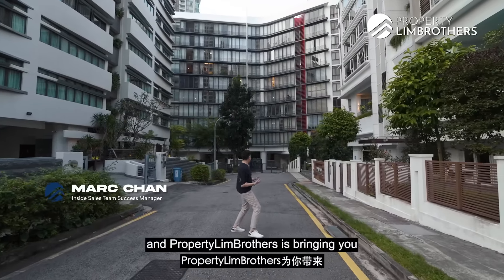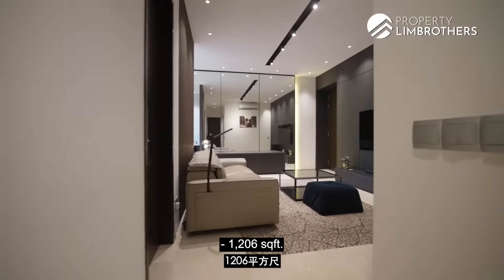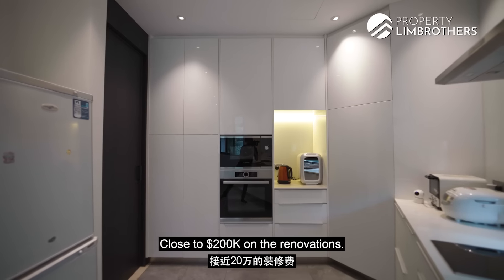This is the River Valley Road and PropertyLimBrothers is bringing you to a very exclusive development with just 46 units, 1206 square feet, 3 bedrooms, 3 bathrooms, close to $200,000 on the renovations.